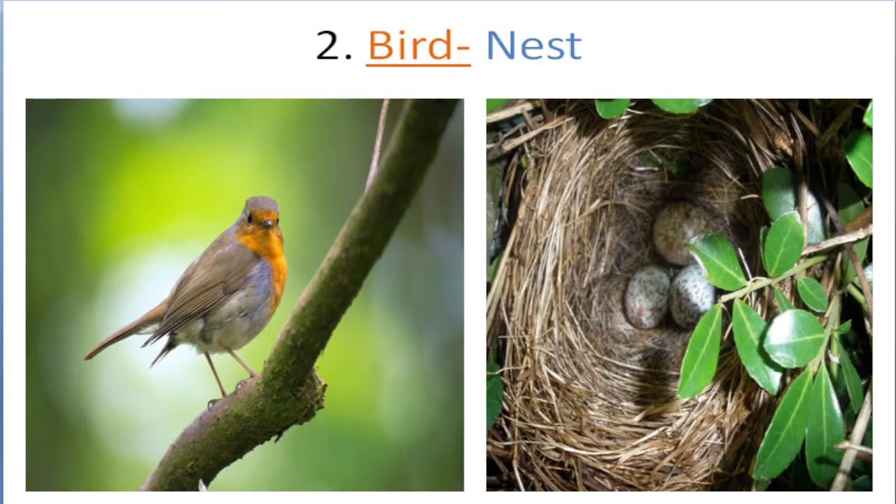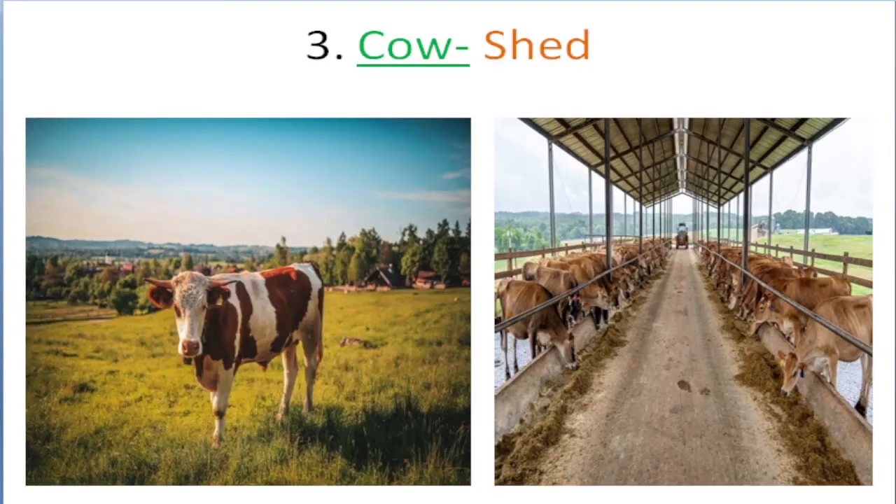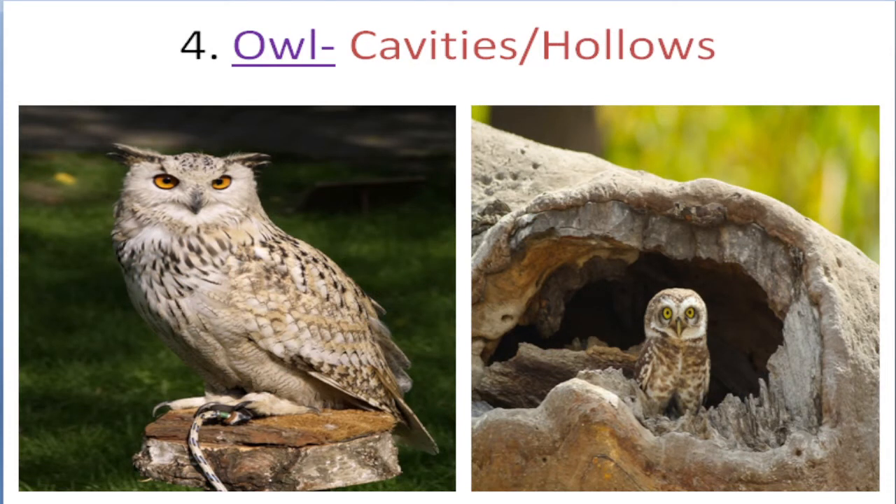Bird lives in nest. Cow lives in shed. Owl lives in cavities, hollows.